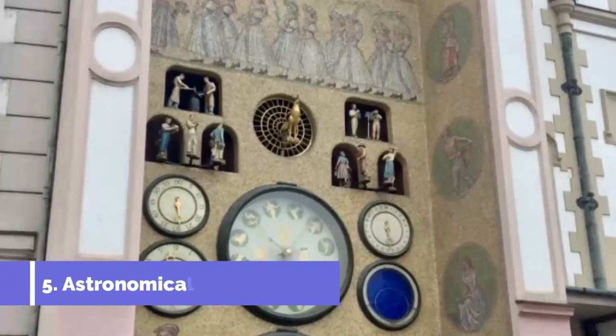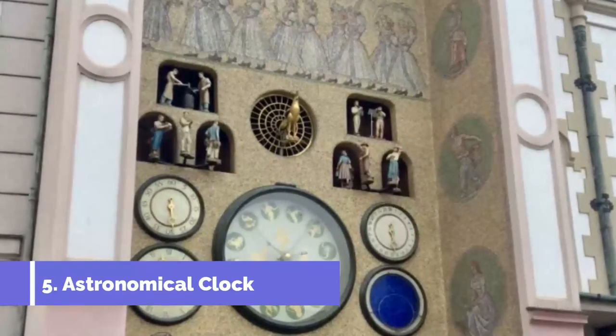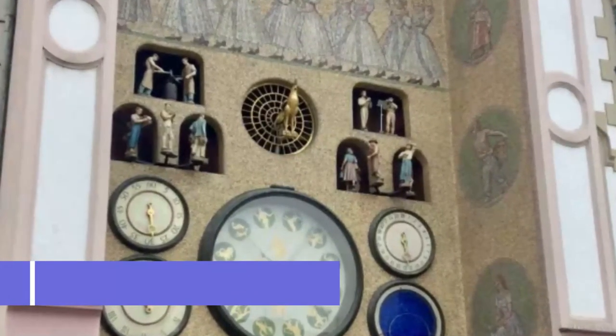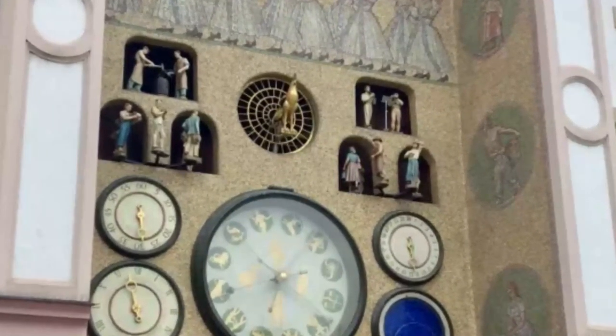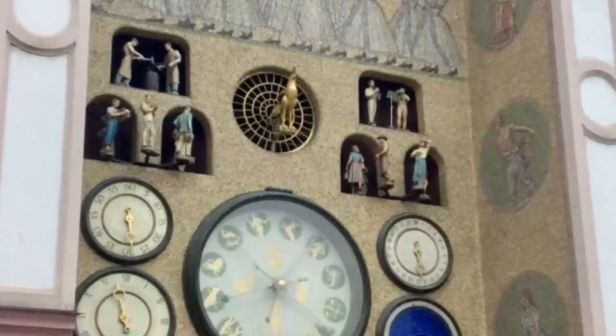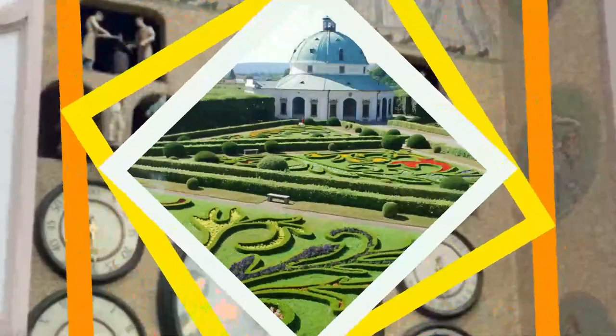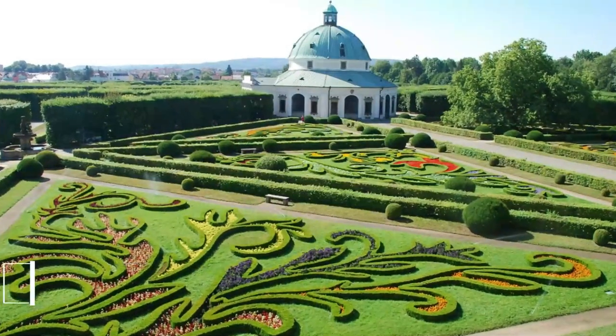Number five: Astronomical Clock. On the north side of the town hall, Olomouc's astronomical clock was first built in the 1400s, but after picking up damage in the Second World War it underwent some interesting changes. Communism had just arrived in Olomouc, so the clock was redesigned in the Social Realist style.